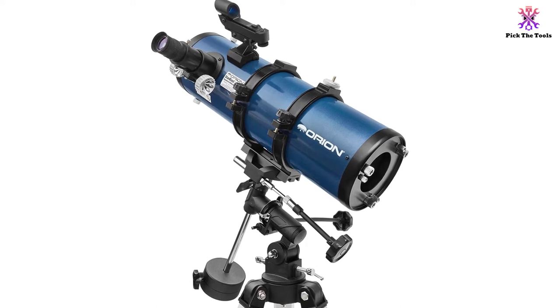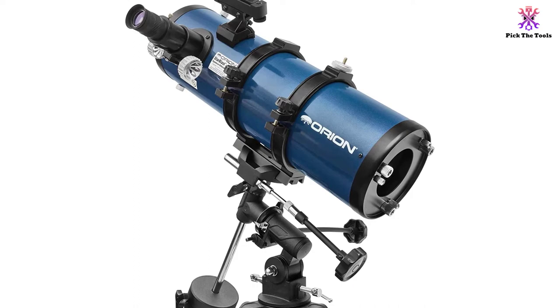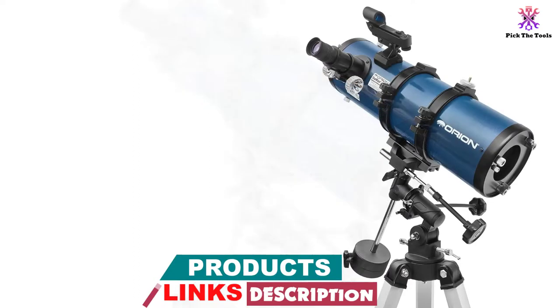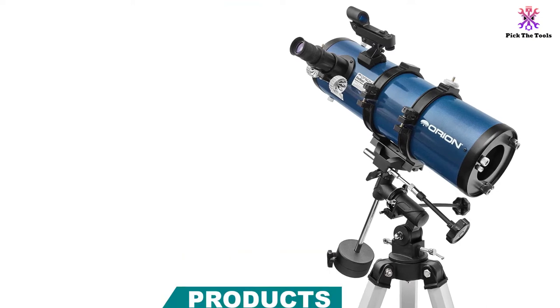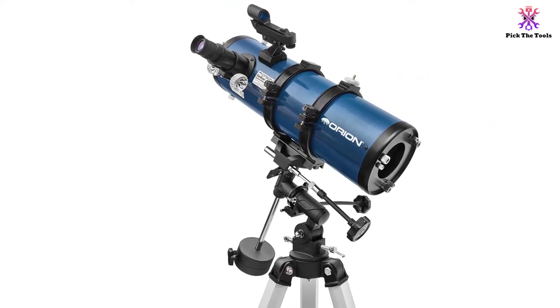The equatorial, or EQ, mount is equipped with slow motion controls, which makes it easy for you to keep any moving object centered in the eyepiece. You can also add an electronic motor drive to track those objects automatically, though this piece needs to be purchased separately.